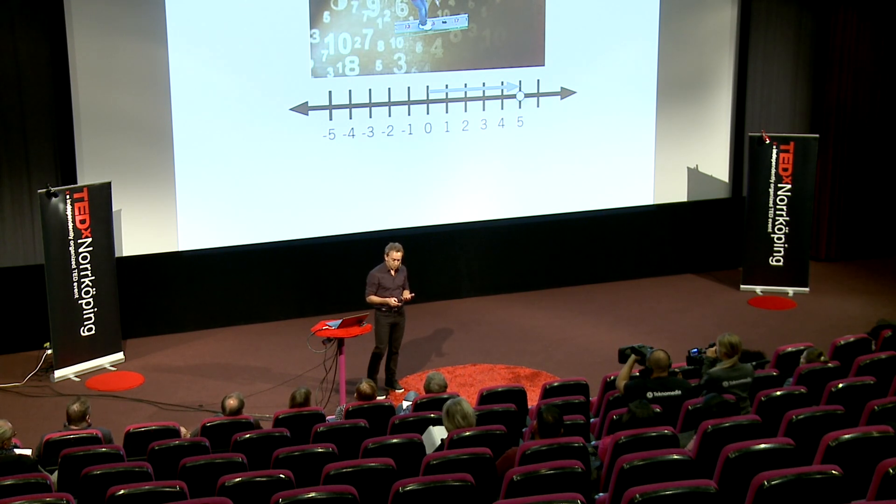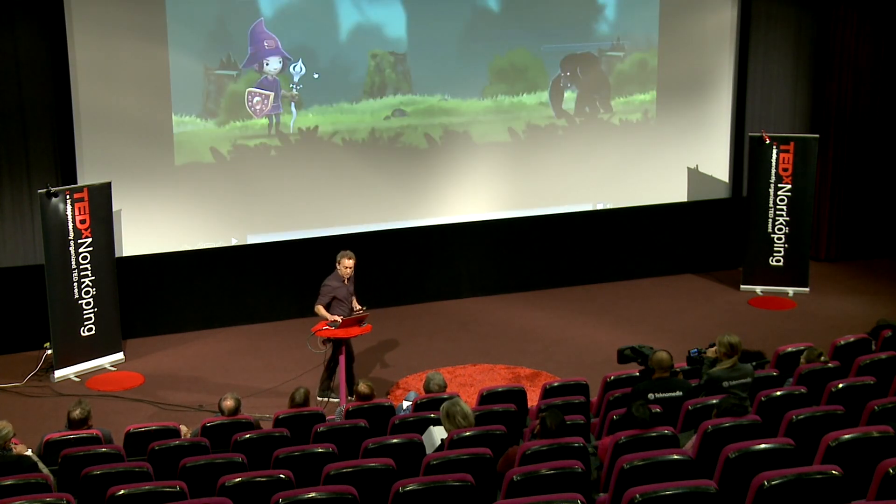We, as well as other research teams, have developed computerized teaching tools using the number line to teach early mathematics. We did this with a non-profit foundation called Cognition Matters. I'll demonstrate here briefly what it looks like.